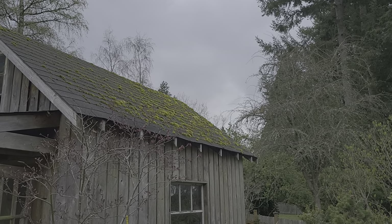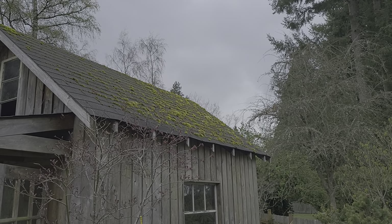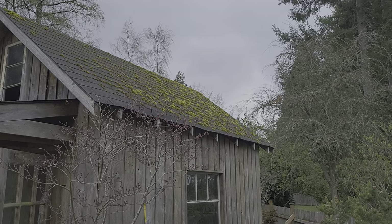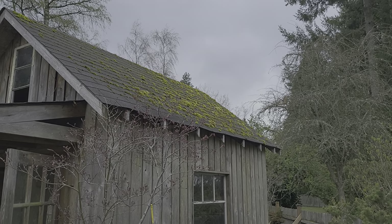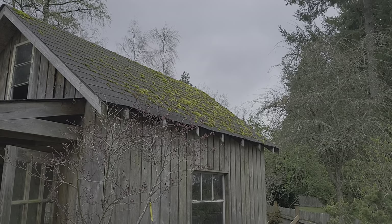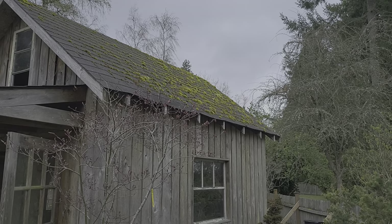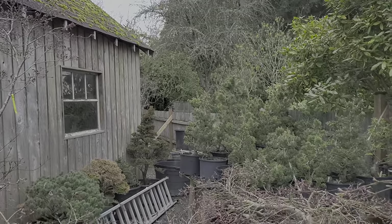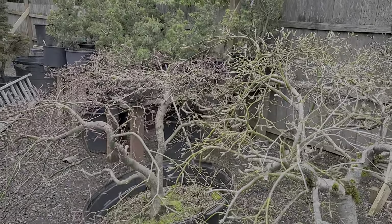Beautiful moss — that's what's growing the best this year. It's the middle of April and I still have almost no trees with leaves. It's not been very warm, but it hasn't been super cold either. You can see here there are lots of buds coming out.